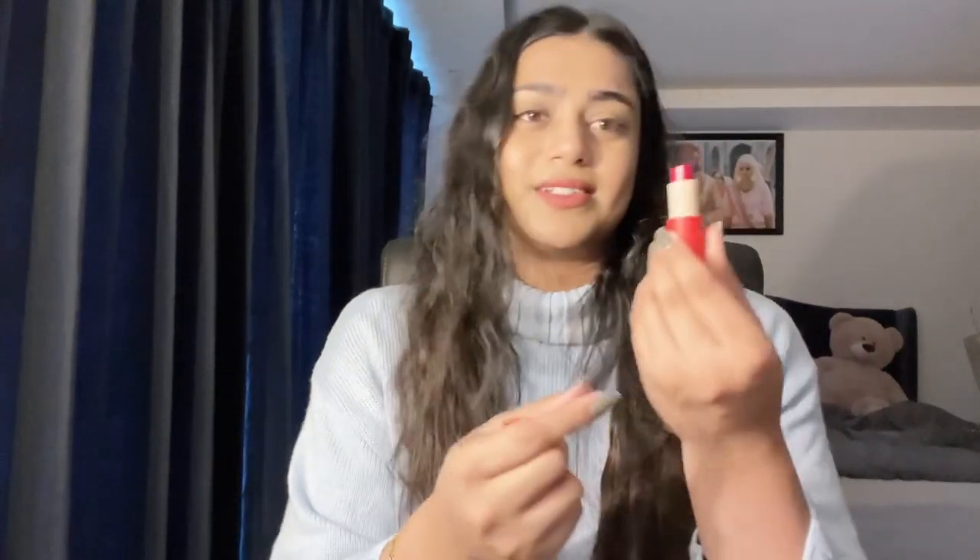And then we got this moisturizing lip balm — this smells so good, and this is also what Simran got for her.